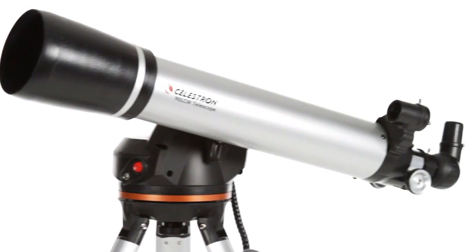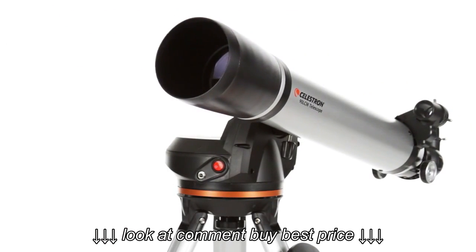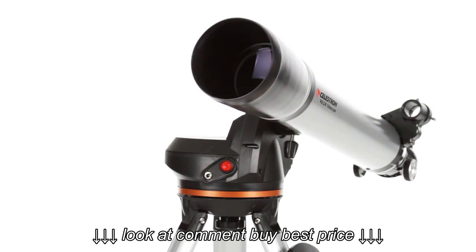The 90 LCM's classic refractor optical design features a 90mm lens. With this much aperture, you'll be able to see the best celestial objects in the solar system and beyond. Take your 90 LCM to a dark sky site and you can even view fainter objects, like the Andromeda galaxy and nebulae.